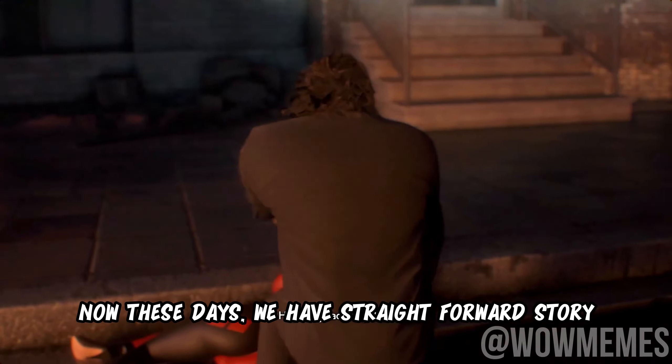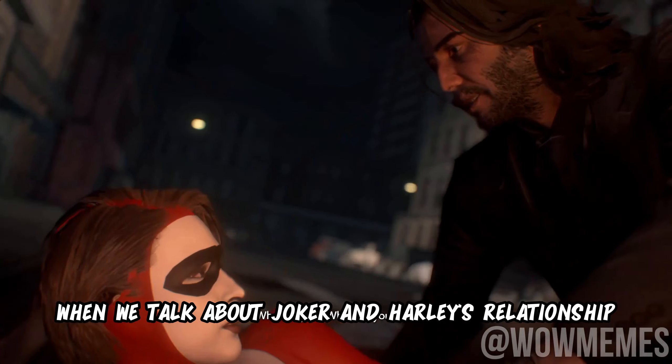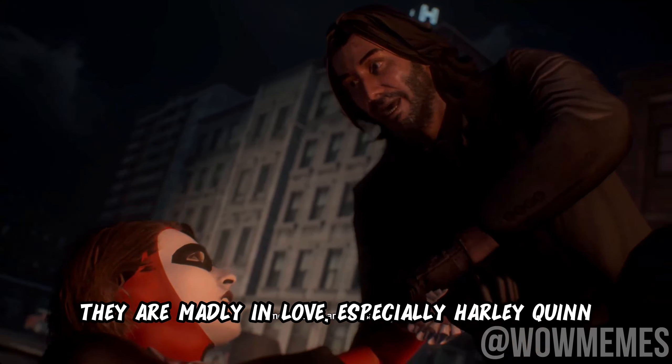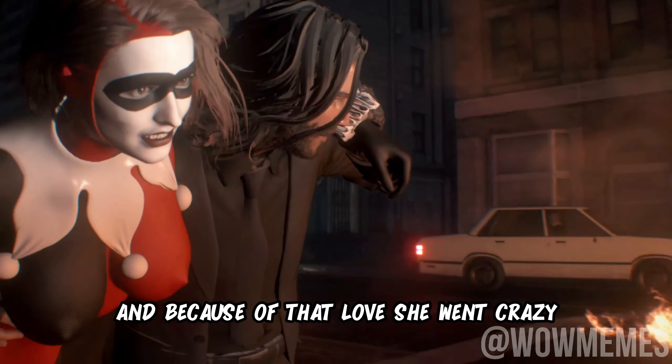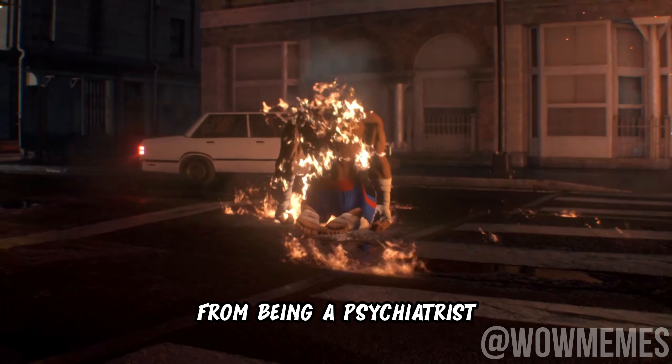These days, we have a more straightforward story when we talk about Joker and Harley's relationship. They are madly in love, especially Harley Quinn. And because of that love, she went crazy — going from being a psychiatrist to a villain.